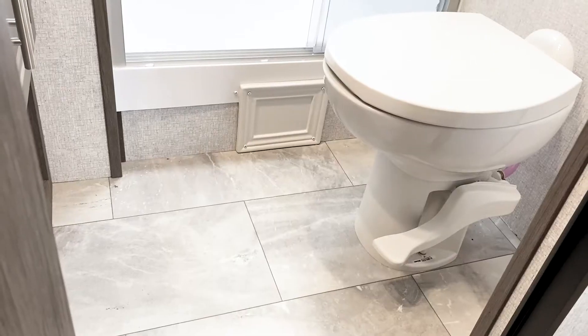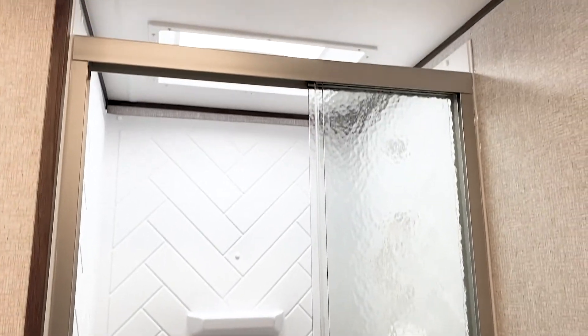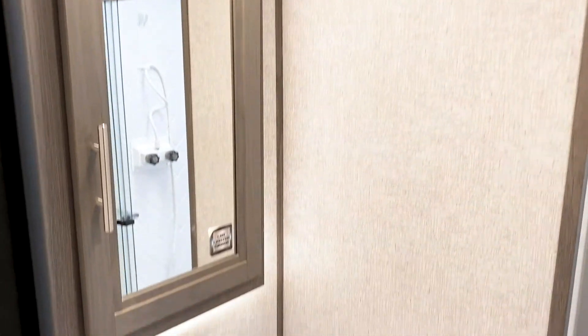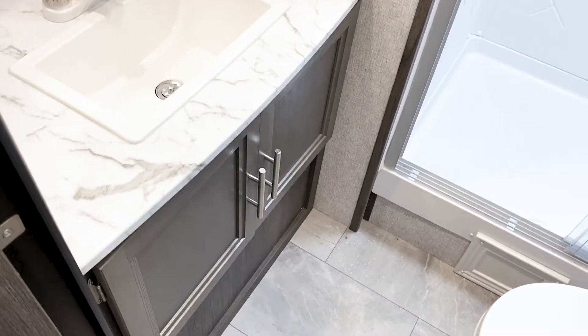Right as you enter the coach is your large bathroom with a foot-flush porcelain toilet, a huge glass shower with shower surround, and a skylight above. There's an LED-lighted mirror with a medicine cabinet, and beneath that a nice-size sink with plenty of counter space to get ready in the morning for all your toiletries.